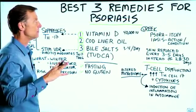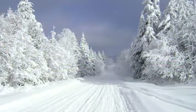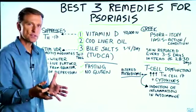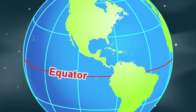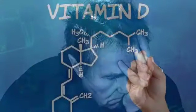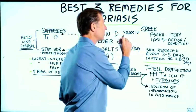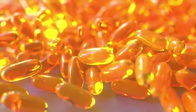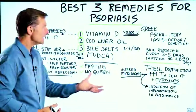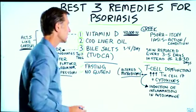Psoriasis is worse in the winter because vitamin D levels are lower. There's also a higher incidence of psoriasis the further you live from the equator. If you have psoriasis, you're at greater risk for depression, and one of the big root causes of depression is low vitamin D. I would recommend 40,000 IUs every single day. You need to take enough to penetrate the damage in the colon that may be preventing absorption, since there's usually an altered microbiome.